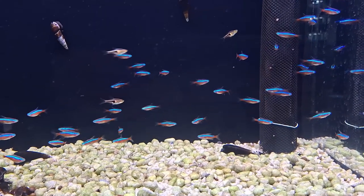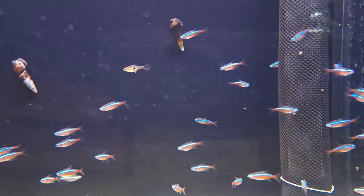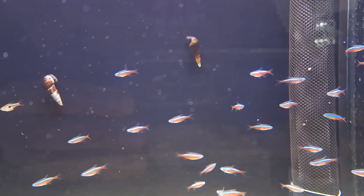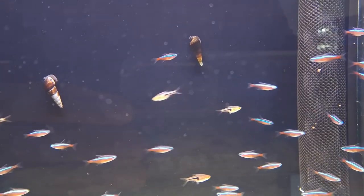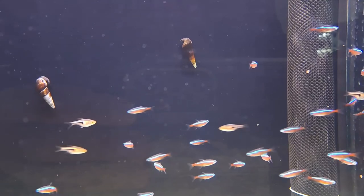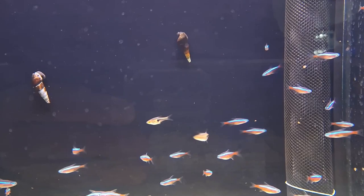One of the most distinctive features of neon tetras is their sociable nature. These fish thrive when kept in groups of at least a half dozen, as they are a shoaling species. The presence of companions is crucial for their well-being, and a community tank with other non-aggressive fish allows them to flourish.